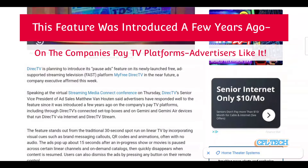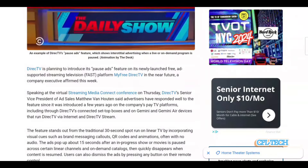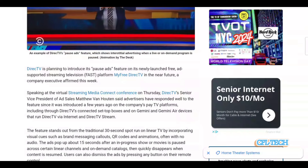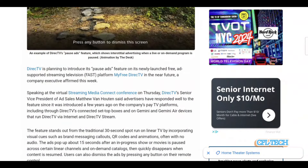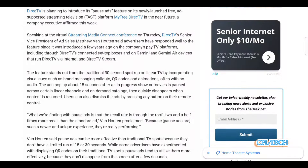They're planning to introduce the pause ads feature on its newly launched free ad-supported streaming platform MyFreeDirectTV in the near future, a company executive affirmed this week. So this is something you're going to see more of, even on other platforms. The feature stands out from traditional 30-second spots on linear TV by incorporating visual cues such as brand messaging, callouts, QR codes, and animations — often with no audio.